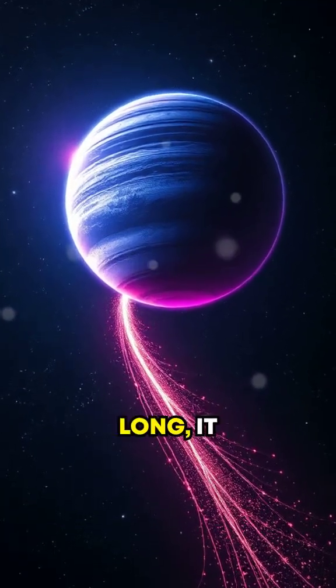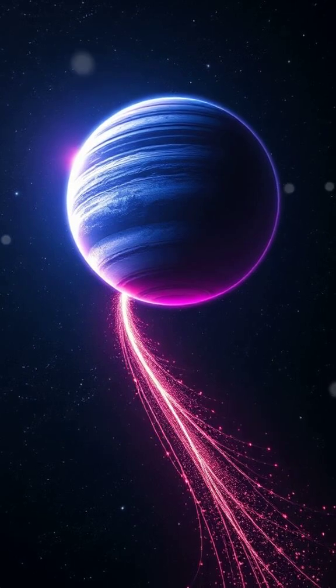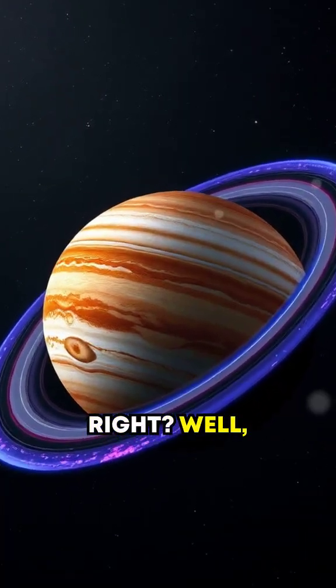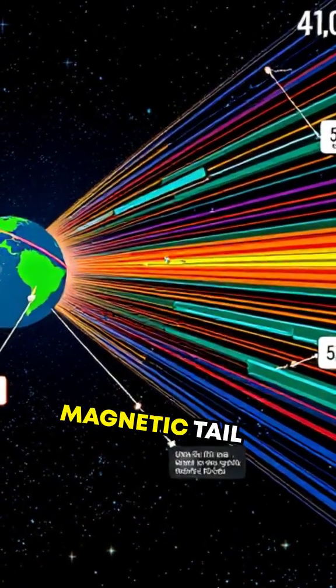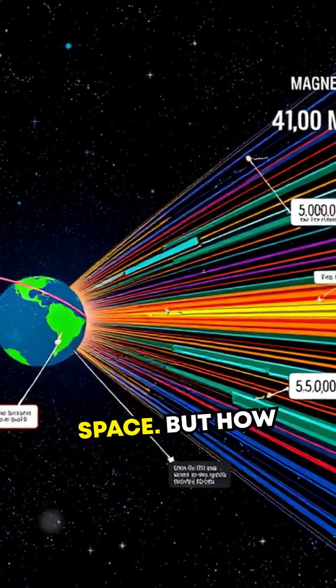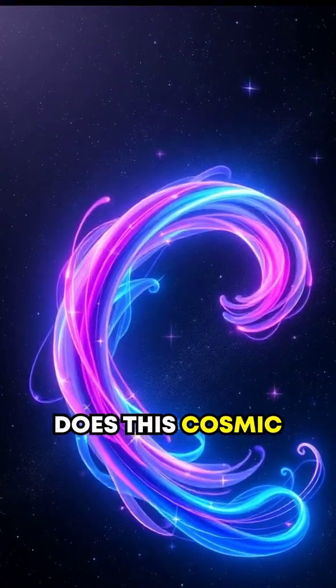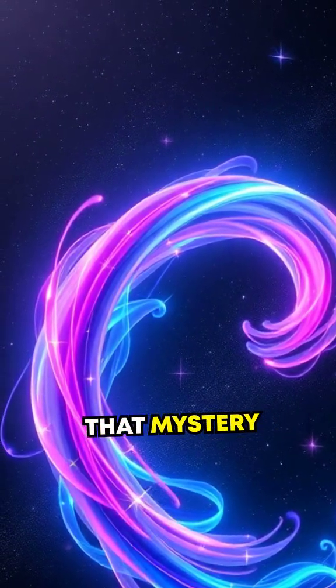Imagine a planet with a tail so long, it stretches farther than the distance from the Earth to the Sun. Sounds unbelievable, right? Well, Jupiter has one of the biggest secrets in our solar system — a magnetic tail that extends over 600 million kilometers into space. But how does this cosmic tail form?